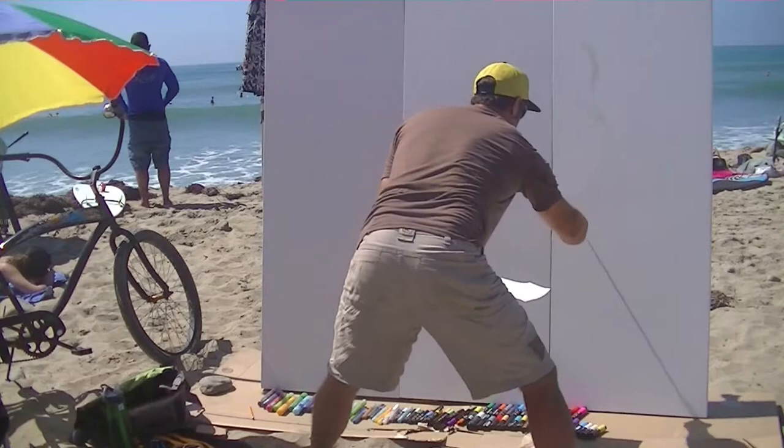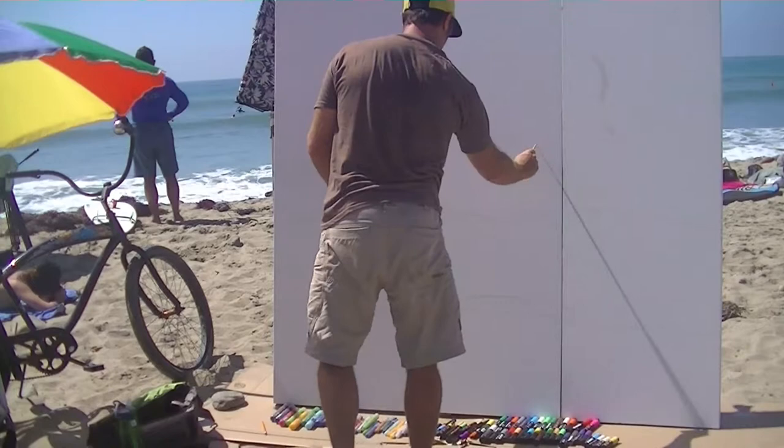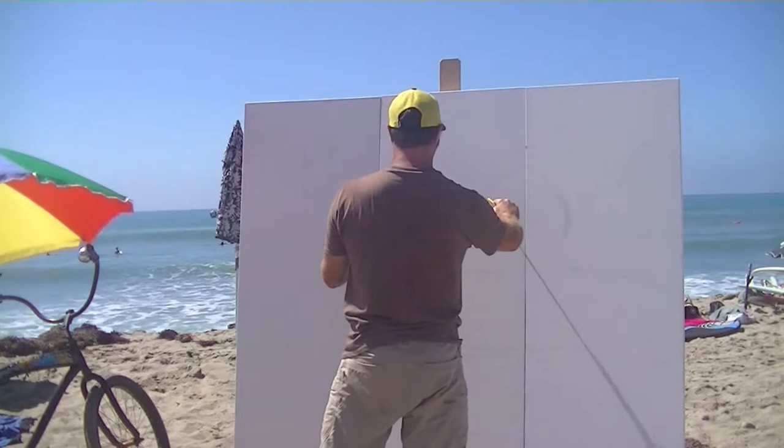We got Drew Brophy here today sketching out his painting of Lowers during the Lowers Pro competition here in 2014. We're going to let the moon get underway real quick. We're hoping for next week starting on Monday afternoon, and we're going to be busy by 7:15, 7:30 each morning.